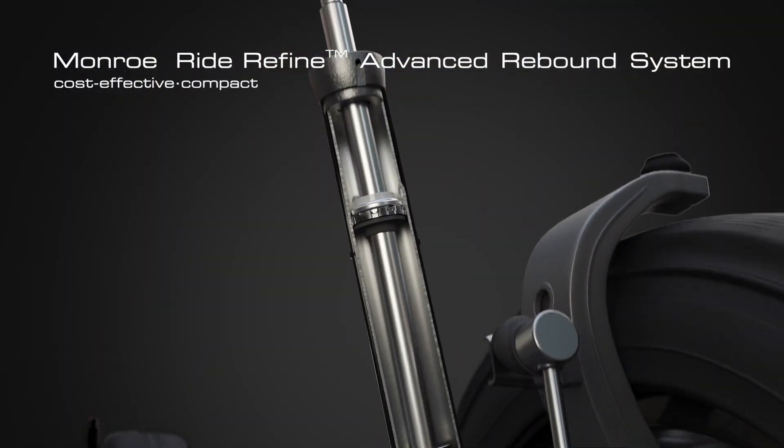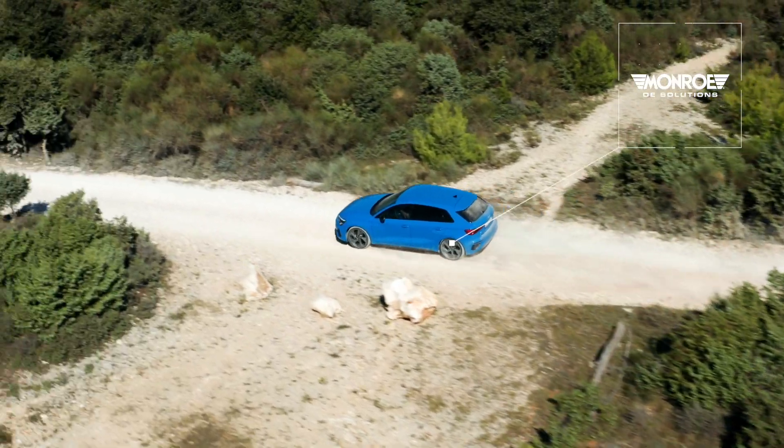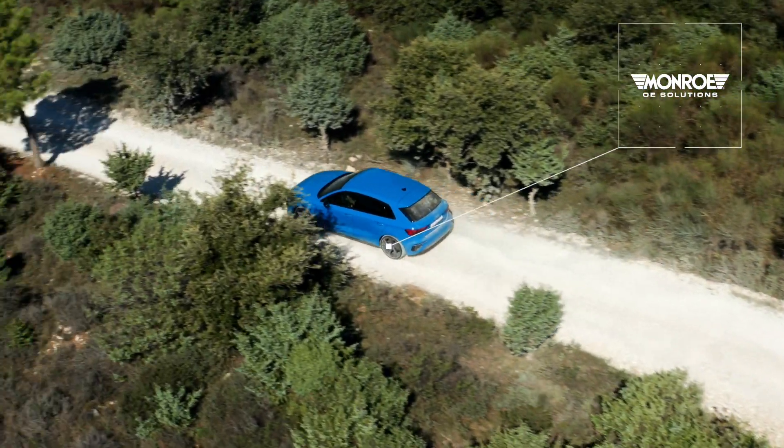Cost-effective, compact, lightweight, broadly tunable, and highly durable technology. Available exclusively in Munro OE Solutions passive dampers.